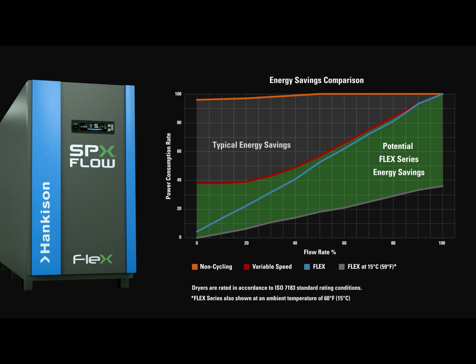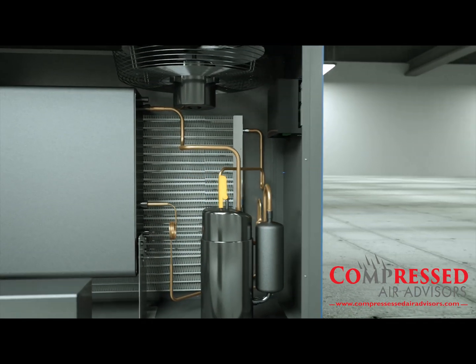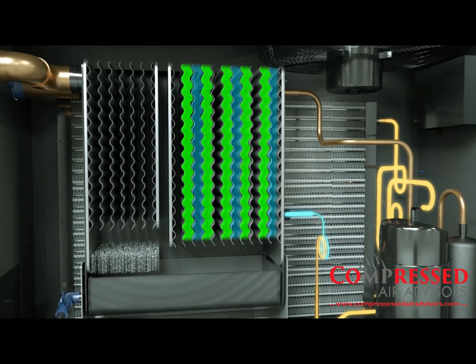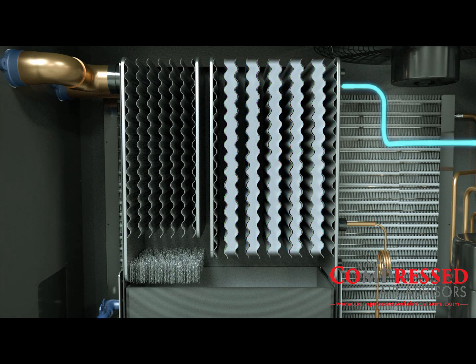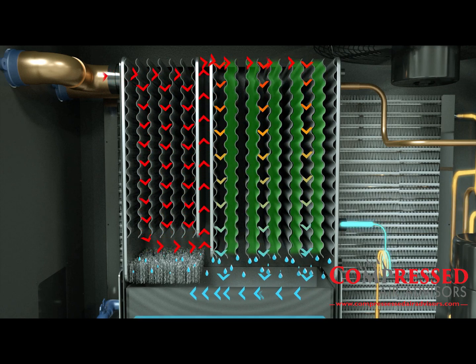Creating the new standard in dehydration technology, the Flex Series dryer is designed around a patent pending heat exchanger that utilizes phase change material, or PCM, for superior dew point control. When the PCM freezes, the refrigeration system turns off and only cycles on once the PCM begins to melt. As air travels through the heat exchanger, it is pre-cooled and then continues through the PCM-filled chiller where water vapor condenses and is collected.